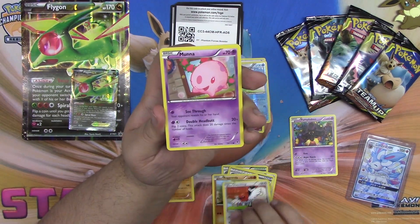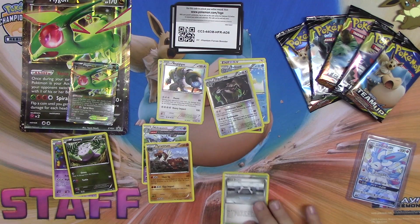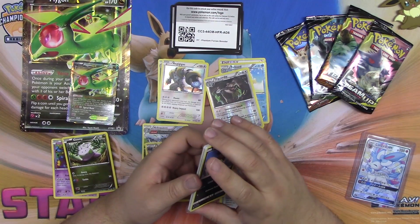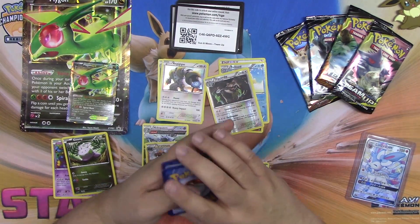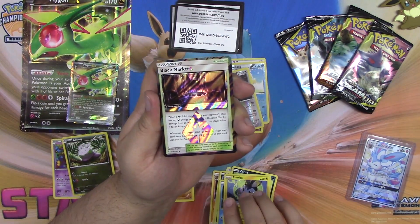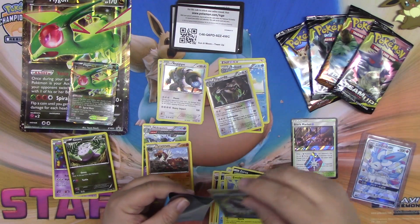All right: Steel Shelter, Ferroseed, Gengar Spirit Link, Roggenrola, Fletchling, Munna, Goomy, Diggerbee, and a Regigigas. We'll put those there and then move on to our Team Up packs. The glare's not horrible — these packs are just super shiny. We have a psychic energy, Kabuto, Knit Arena, Fairy Charm, Dratini, Horsea, Psyduck, Alomomola, and a Black Market. Oh — Metal Goggles! Look at that beautiful card!